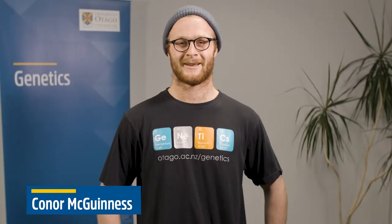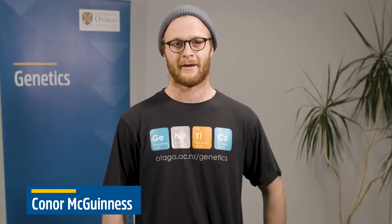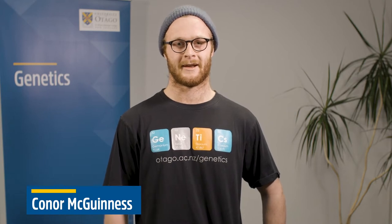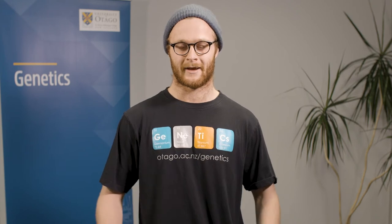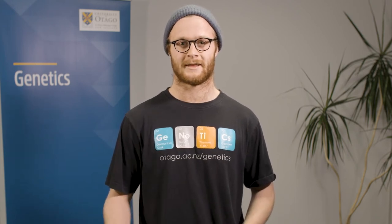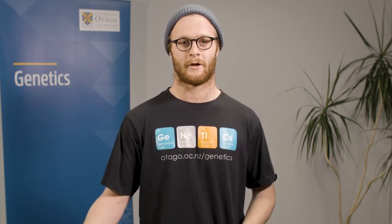Hi, I'm Connor. I'm a PhD student at Otago, currently studying breast cancer genetics. I went through my undergrad in genetics and I really chose genetics because they fostered my love of biology.